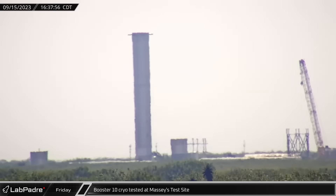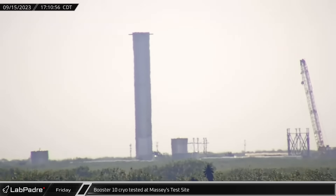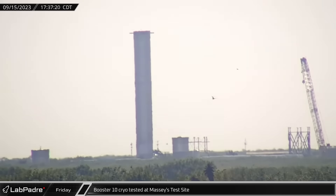Another round of Booster 10 cryo testing took place at Massey's test site. After loading the oxygen tank partway with liquid nitrogen, the test was concluded and the booster detanked.